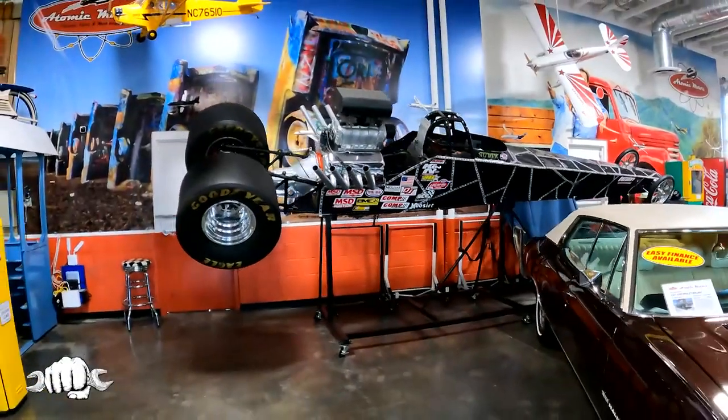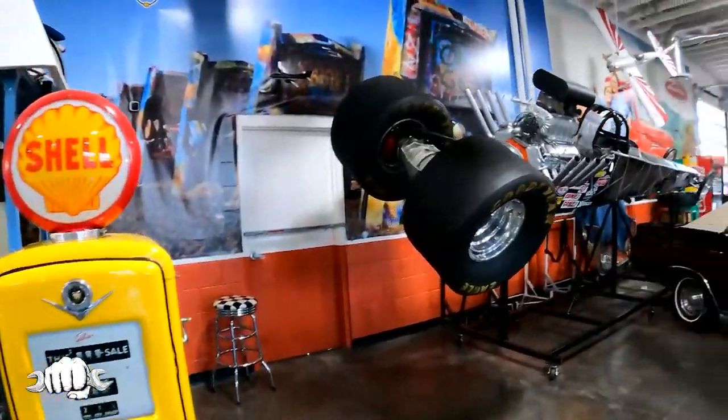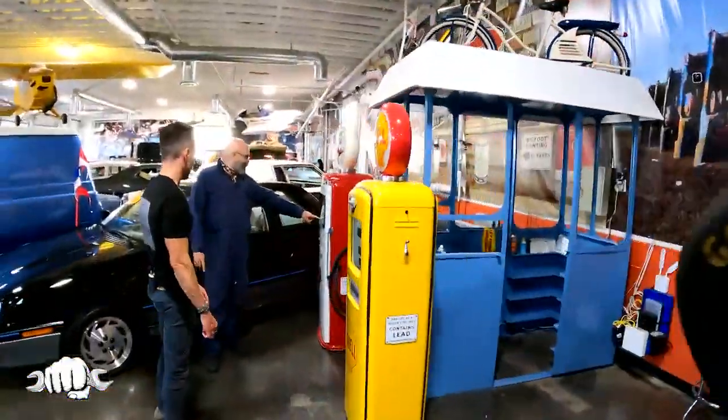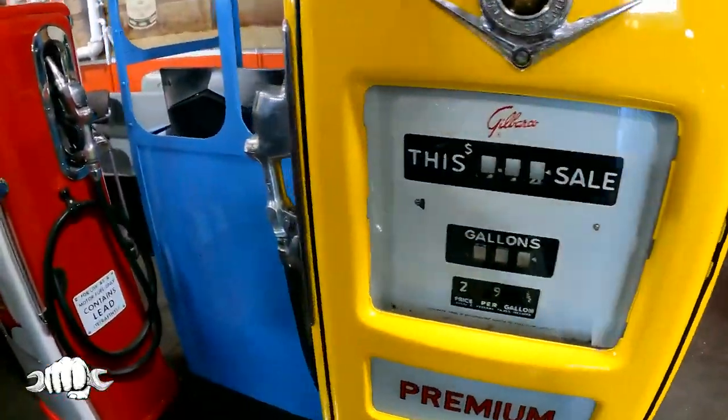If you need to get across town fast, you can use this big supercharged crazy car here. I can see myself driving down the 215 on that. And back then it was 29 cents a gallon. Look at this — that must be regular, 20 cents a gallon, and that was 29 cents a gallon. Take me back, that's a much better deal. That's how you buy gas.